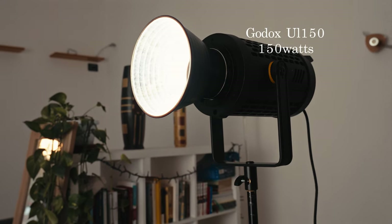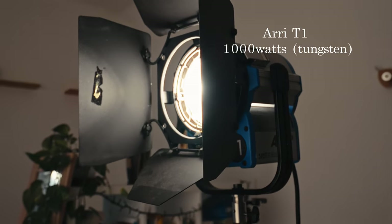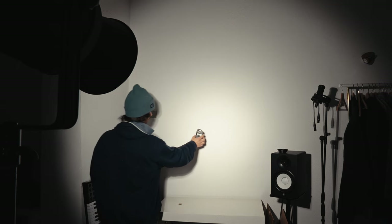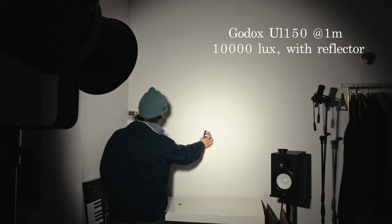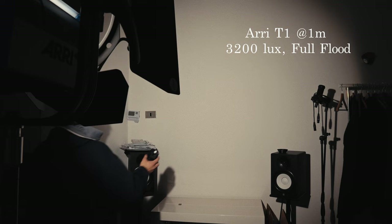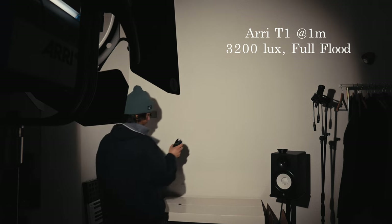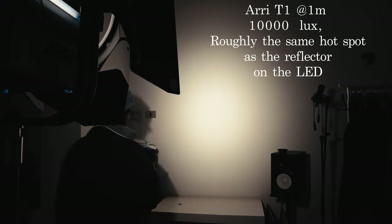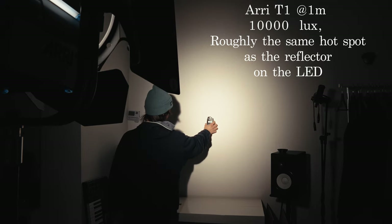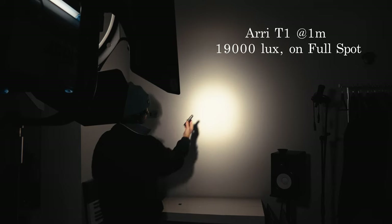Let's get some readings out of the way first. I measured both lights — my Godox UL-150 and the RE-T1 Fresnel — with a light meter at one meter distance from the wall. The Godox with the reflector on came in at 10,000 lux at the center of the beam. The RE-T1 on full flood came in at 3,200 lux, but adjusting the spread of the light to match the one from the LED reflector, it also came in at around 10,000 lux. And by spotting it all the way, I got a reading of 19,000 lux at the center of the beam.